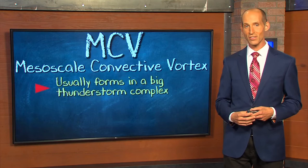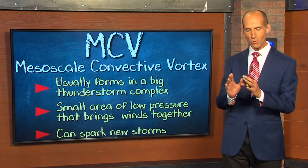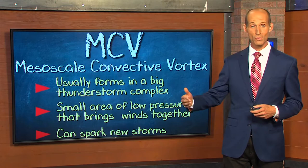The MCV — what is it? What is an MCV? Before we explore that, let's first talk about thunderstorm complexes, like this one across the High Plains. We need a big storm complex like this, or somewhere down here in the southeast. And from those, we can occasionally get something called the MCV, the Mesoscale Convective Vortex — an area of low pressure that's very localized that can bring some winds together in a swirling fashion, and it can spark more storms down the line for hours and hours and hours.